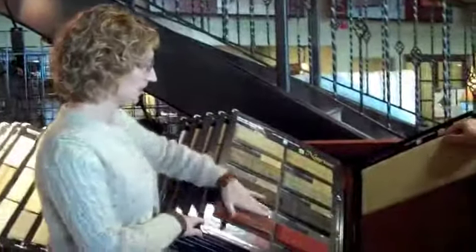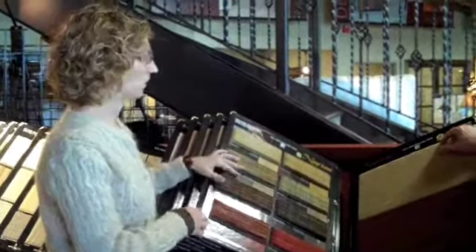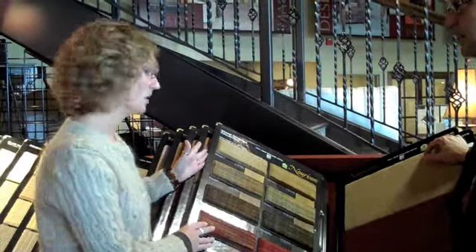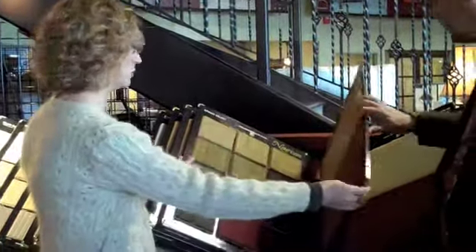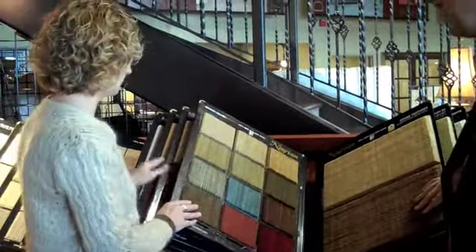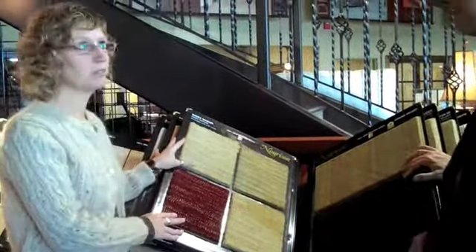These carpets are not only broadloom carpets that can be used in your entire room, but they can also be made into area rugs — we can bind and serge them for you. We've got a lot of beautiful wools and some really up-to-date patterns. We've had a lot of interest in these even though we've only been open a few weeks.